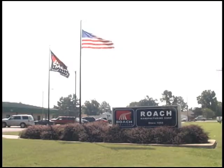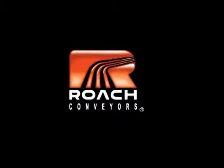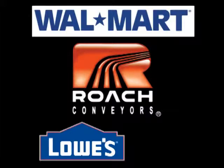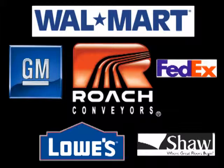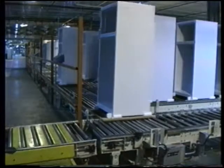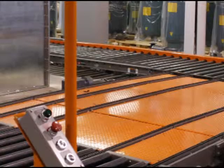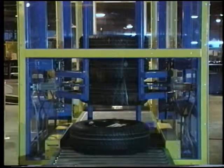While you may not be familiar with Roach Conveyors, you will undoubtedly recognize the names of some of our customers. Our impressive client list includes companies like Walmart, Lowe's, General Motors, Shaw and FedEx, as well as many others. From small businesses to multi-million dollar corporations, Roach Conveyors has the knowledge and experience to give the customer what they want — quality products, competitively priced and delivered in a timely manner.